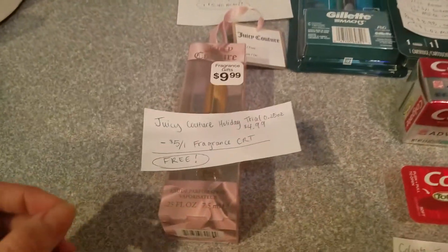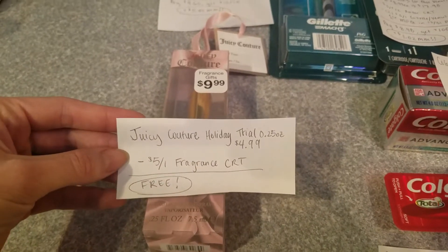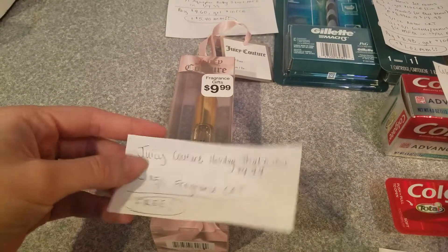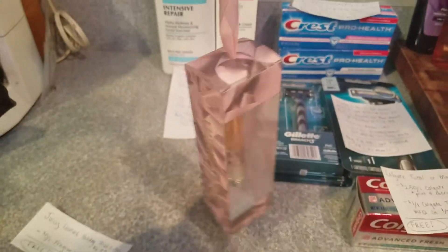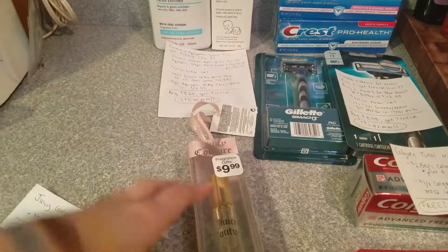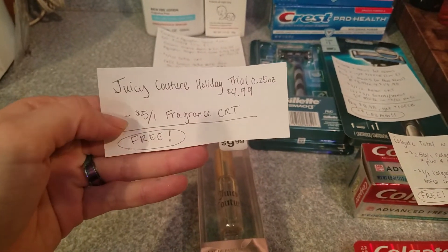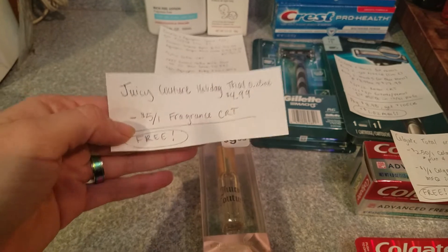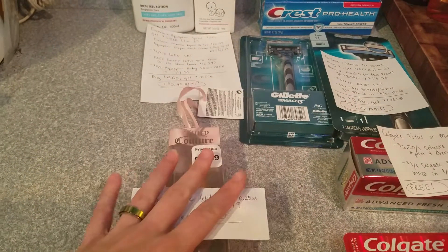One of the first easier deals I did was the fragrance. I always have those $5 off one fragrance CRTs, and these holiday gift sets were on about a 50% off sale — like $4.99. So I took that $5 fragrance CRT and got it for free. Super amazing.